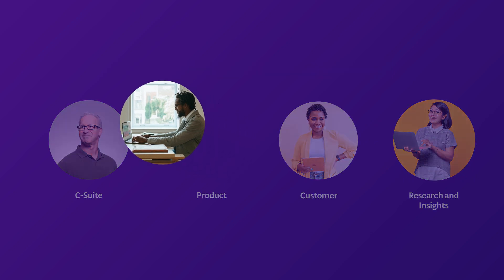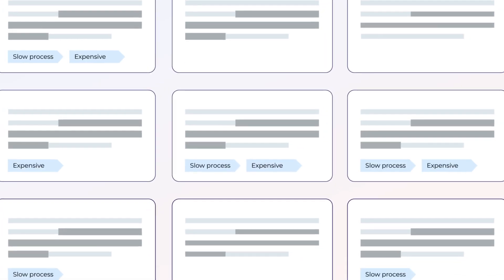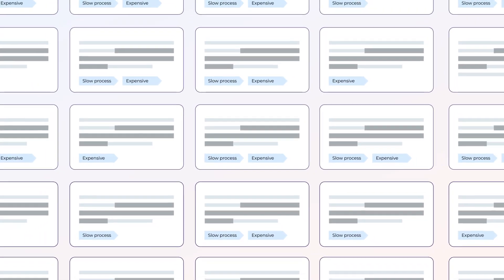Imagine it's Monday morning, and a board member sends a customer question off the cuff. You could analyze the data yourself, but you would lose hours getting to an insight with the depth of understanding needed. You need to deliver trusted insights to decision makers in minutes.